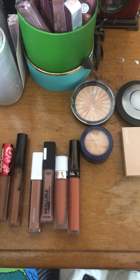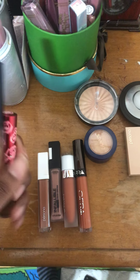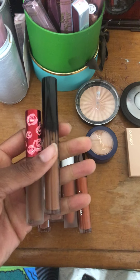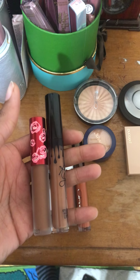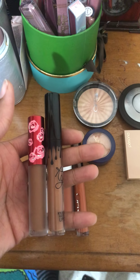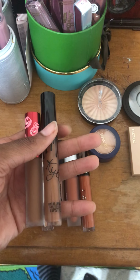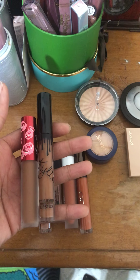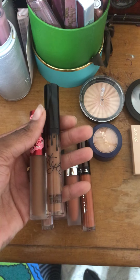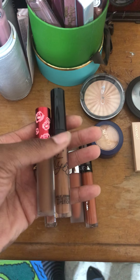Next I have a lipstick dupe. I have Shroom by Lime Crime and Brown Sugar by Kylie Cosmetics — they're literally the exact same color. I swatched them on my hand a couple of days ago because I was wondering which one to wear and I realized they look really similar. The Lime Crime one is $18 or $20 and the Kylie one is around $24 or $27 since it comes with a lip liner.